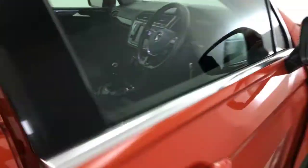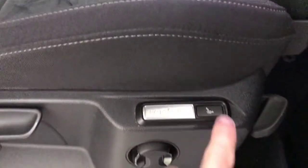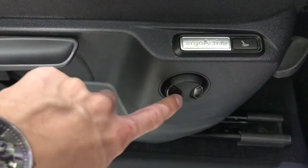Electric rear windows, electric front windows. Electrically adjustable, heated and folding mirrors. You've got these nice sort of illuminated kick plates on there, and you've got the massage feature with the electric lumbar support. Both your front seats are in stunning condition.